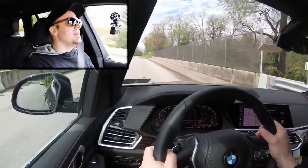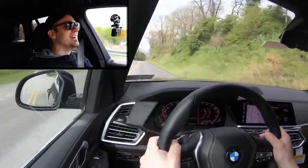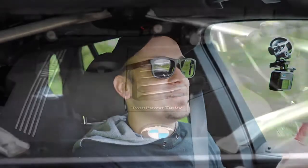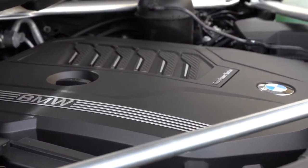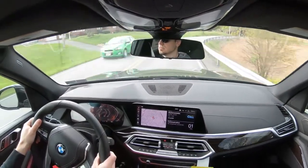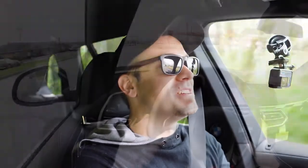Let's give control back to the X5 and do a quick acceleration test. Here we go — five, four, three, two, one... oh my goodness, this is an X5! Wow, that is ridiculous. Some of you might be thinking, 'it's the least powerful X5, how exciting can it be?' — you can feel it in your stomach. You can easily merge onto a highway and it'll put a smile on your face.